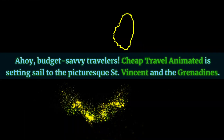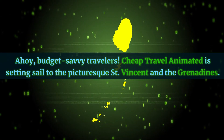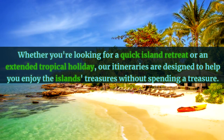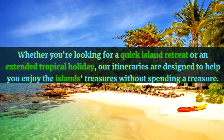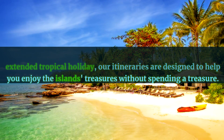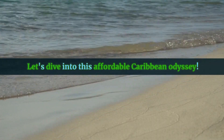Ahoy, budget-savvy travelers! Cheap Travel Animated is setting sail to the picturesque St. Vincent and the Grenadines. Whether you're looking for a quick island retreat or an extended tropical holiday, our itineraries are designed to help you enjoy the island's treasures without spending a treasure. Let's dive into this affordable Caribbean odyssey.